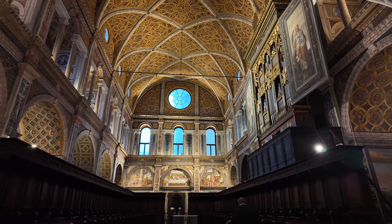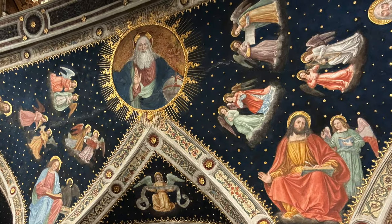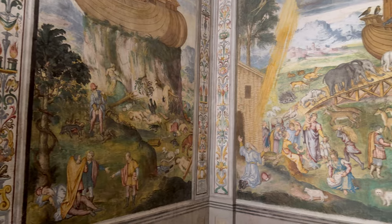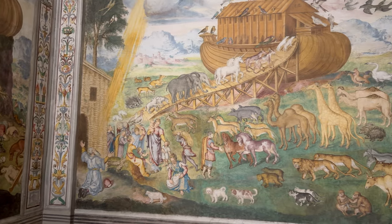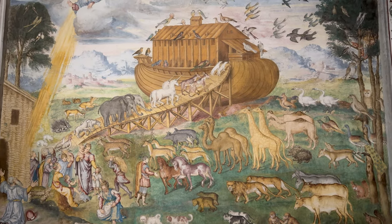You can see paintings and images of various saints, angels, moments in the Bible, and this intricate depiction of the story of Noah's Ark, which, interestingly enough, includes a pair of unicorns. Did you see it?